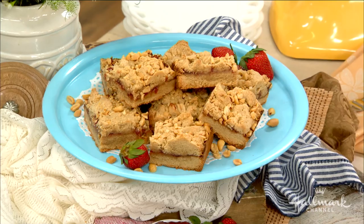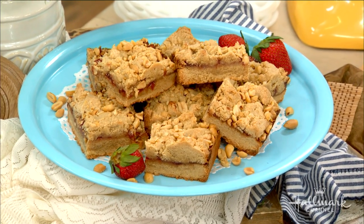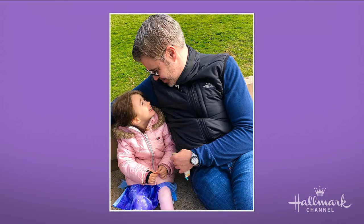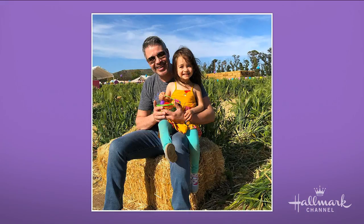I know that this recipe was inspired by your adorable little girl, Sophia. Yes, my baby girl Sophia. We're always in the kitchen creating different things, so we created this because peanut butter and jelly is her favorite. I mean, who doesn't? We all grew up with peanut butter and jelly sandwiches, right? America's favorite.